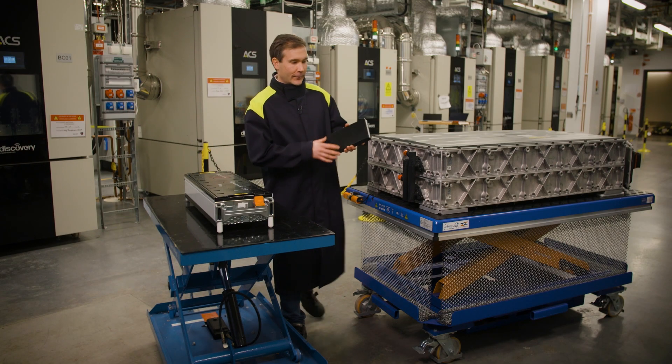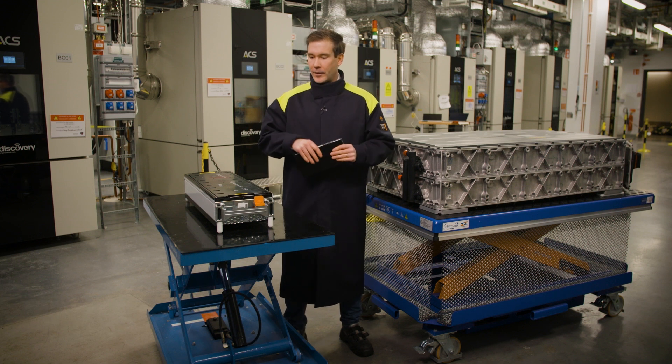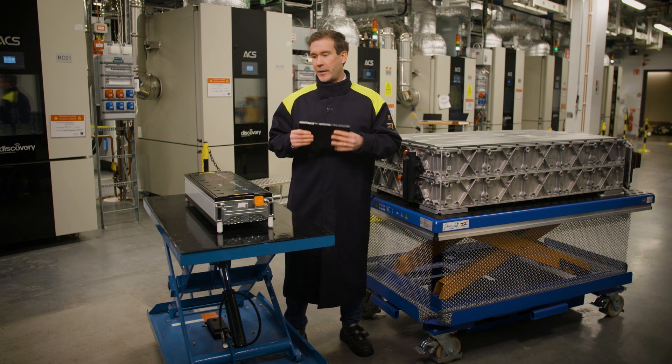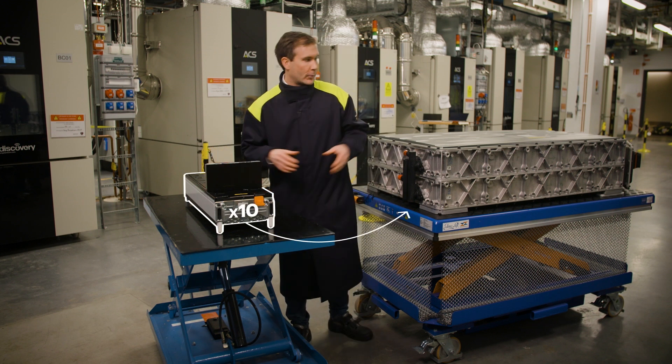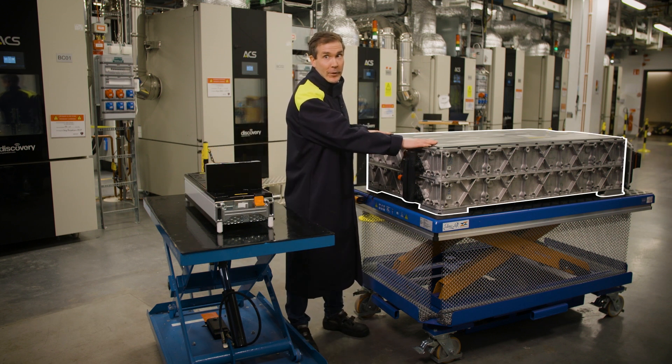We test on all levels. First we start with the cell, then we take 18 of these cells — they go into the module. And 10 of these modules go into the pack, and it's the pack that we install on the bus.